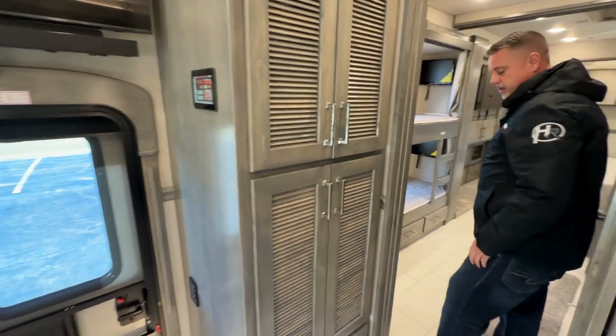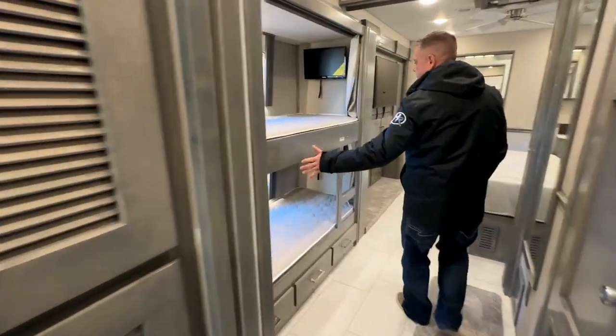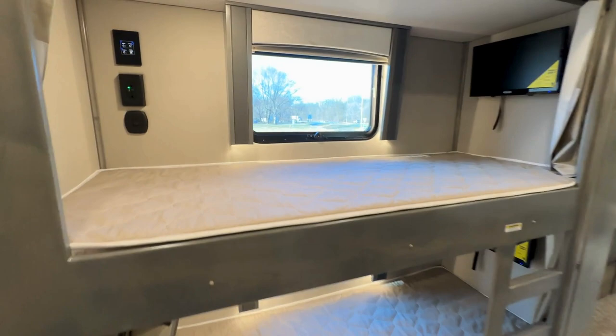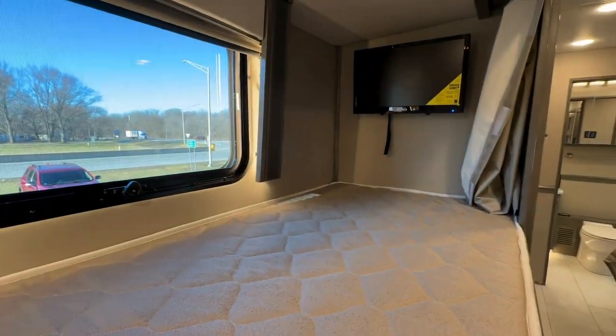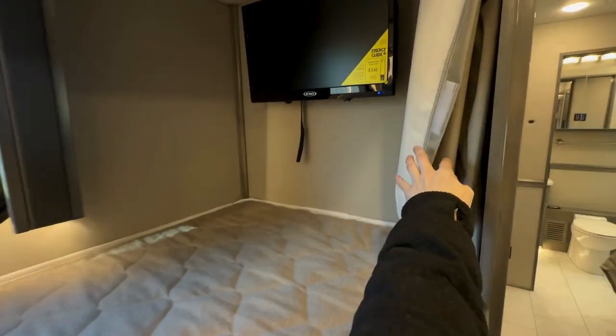From here to there, we have a pump unit that slides out with all your control panels in it — 110 outlets, light switches. We have the small TVs in them, and the curtains.